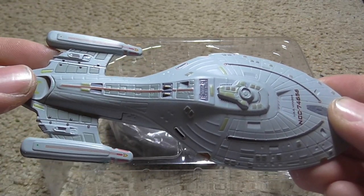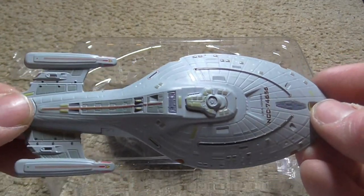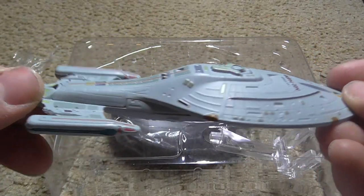Voyager used variable geometry warp nacelles that swung into position when the ship went to warp. This was part of a redesign that prevented the warp systems from causing permanent damage to the fabric of space.